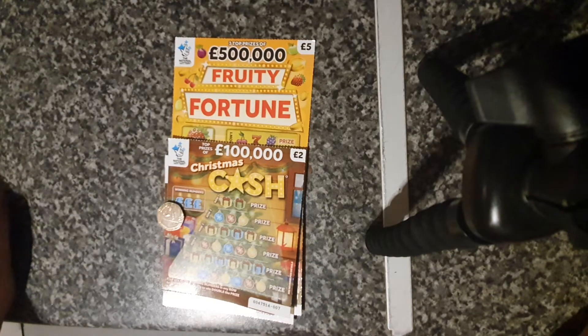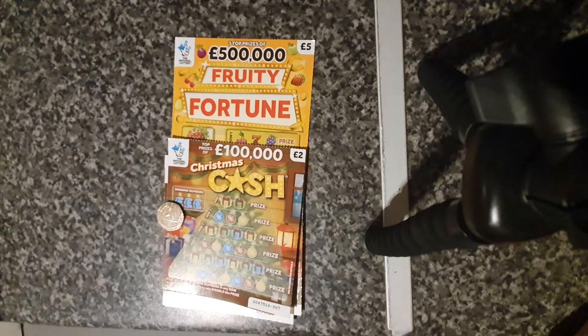Hello guys and welcome back to my channel. Today I finally managed to find the Christmas Cash. It only took me about a month after everyone else started posting YouTube videos, but my shop eventually got them in.